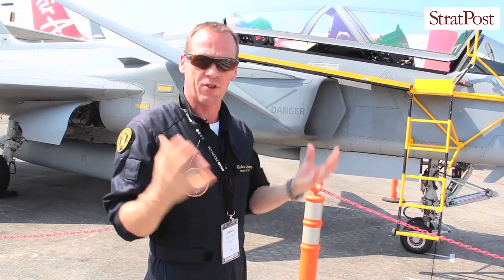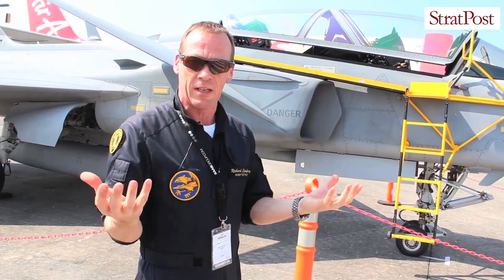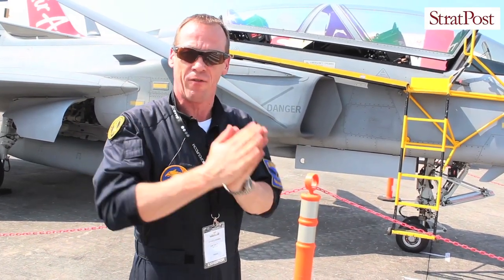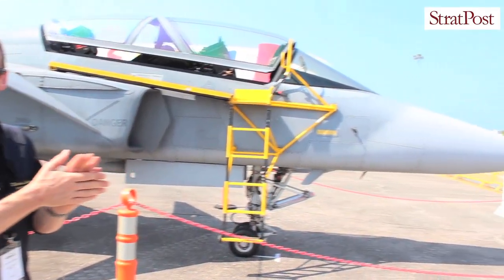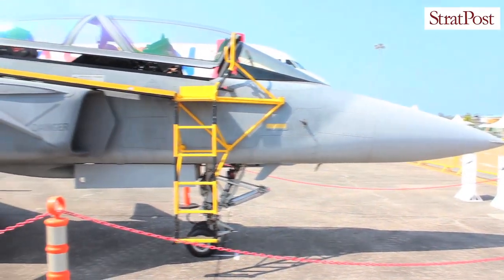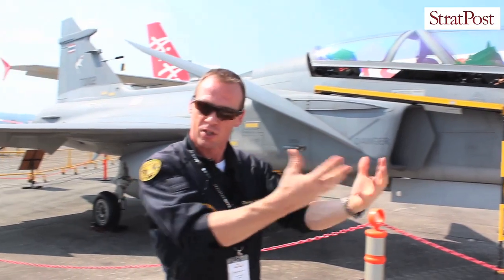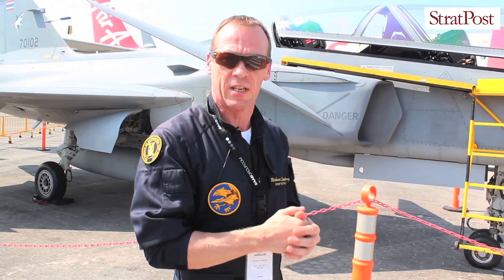The avionic structure is also new for the Gripen E. What we have done is divided flight safety critical and mission critical information, and that gives us the possibility to very quickly upgrade the avionics and missions for the operational fleet. If there are new requirements, we can easily put that into the system and go very quickly to flight test and deliver to a customer, which reduces time but also cost.